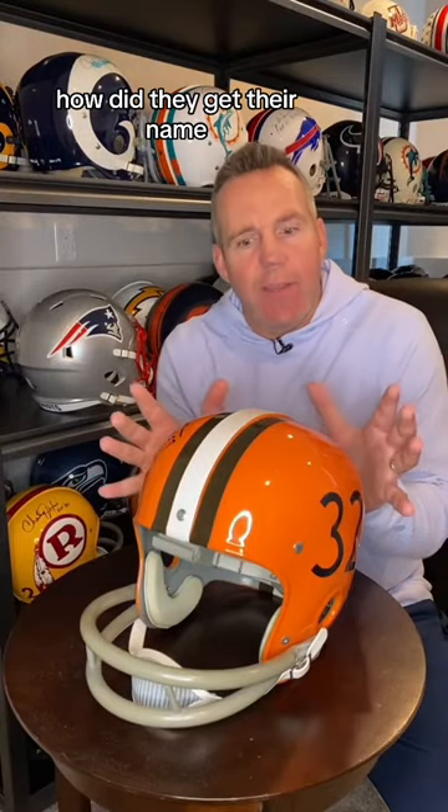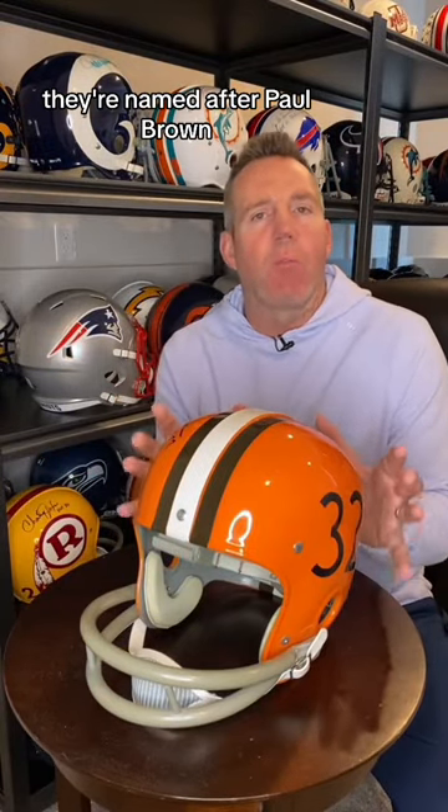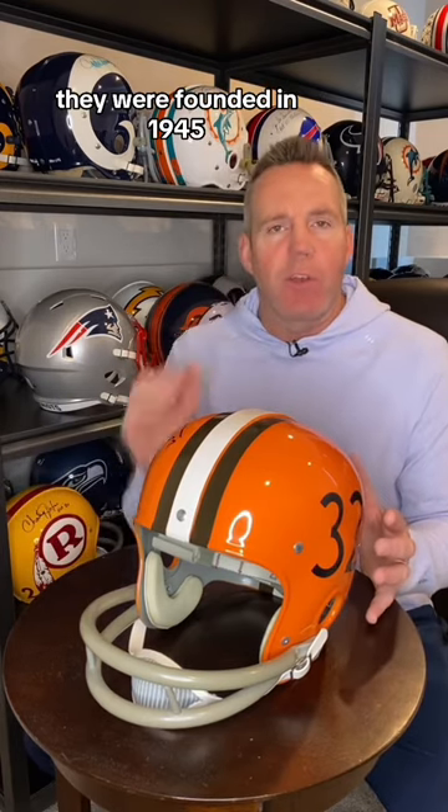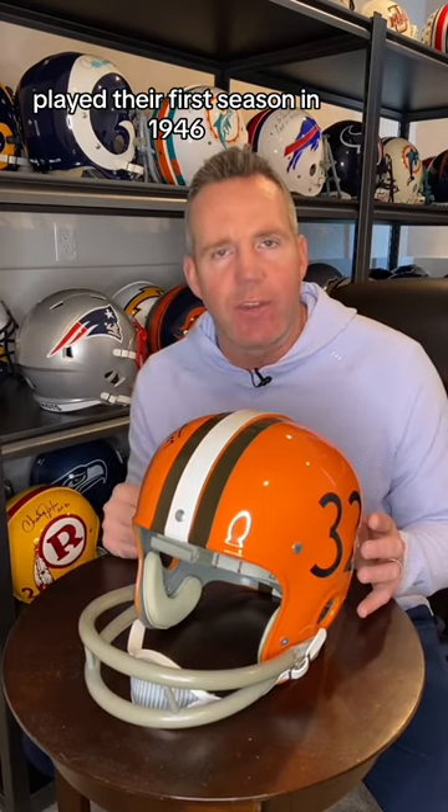Cleveland Browns helmet history. How did they get their name? They're named after Paul Brown, who was their first head coach. He was very popular in the region. They were founded in 1945 and played their first season in 1946.